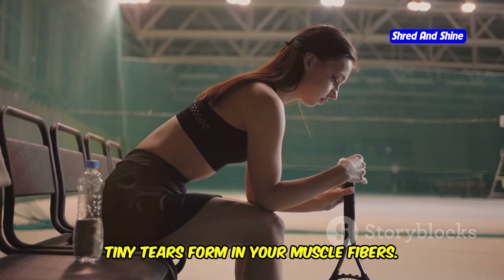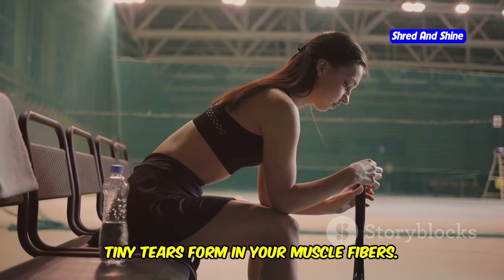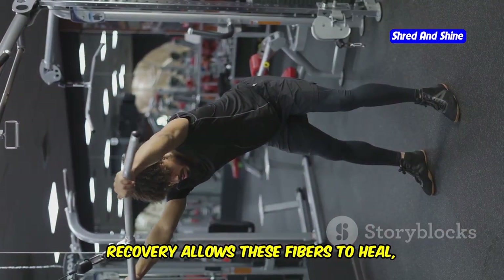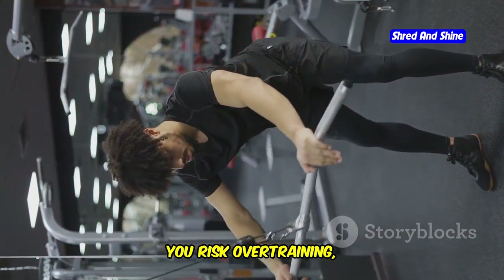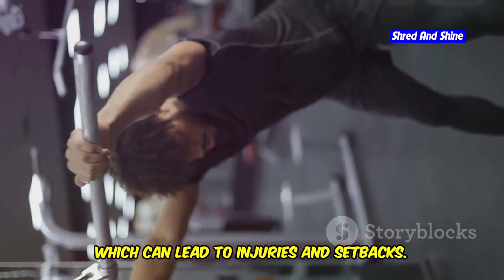When you exercise, tiny tears form in your muscle fibers. Recovery allows these fibers to heal, making you stronger and more resilient. Without adequate recovery, you risk overtraining, which can lead to injuries and setbacks.